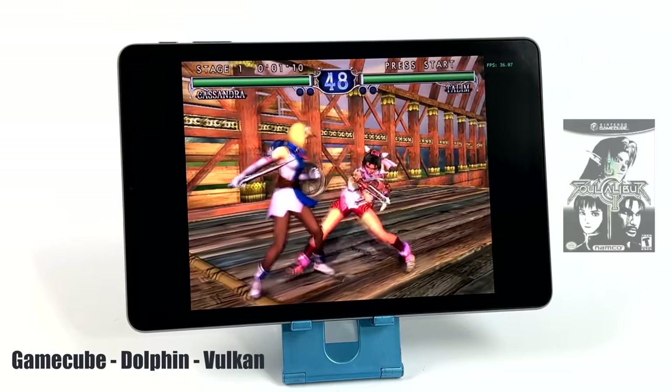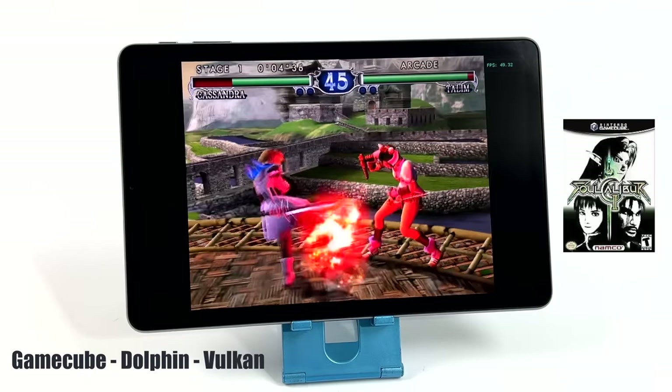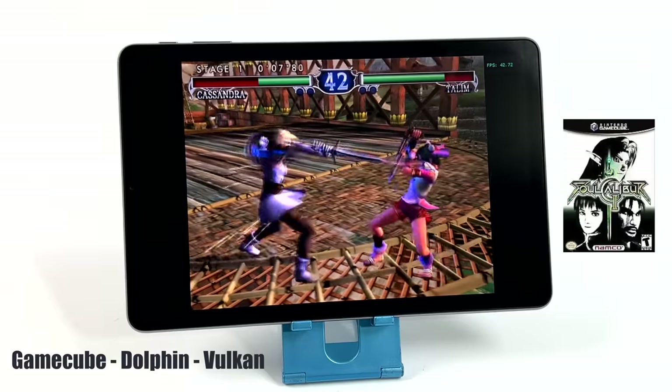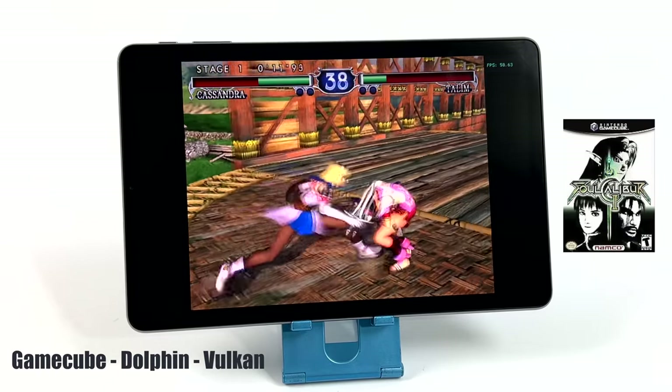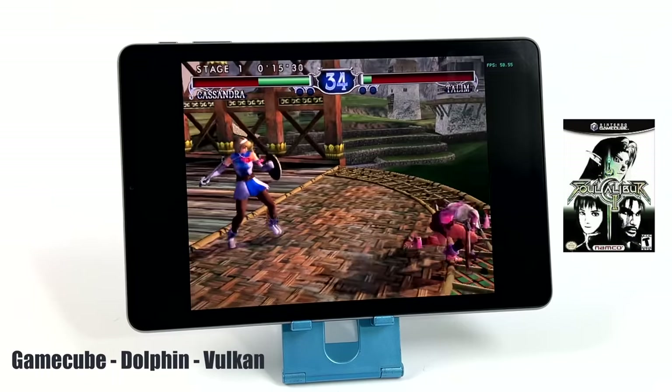The final thing I wanted to test was some GameCube emulation using Dolphin. I have no doubt that some easier-to-run games might hit full speed using Dolphin MMJ — Wind Waker comes to mind and I'm pretty sure we'd get solid performance at 30 fps. But this tablet shouldn't be bought specifically for GameCube emulation.